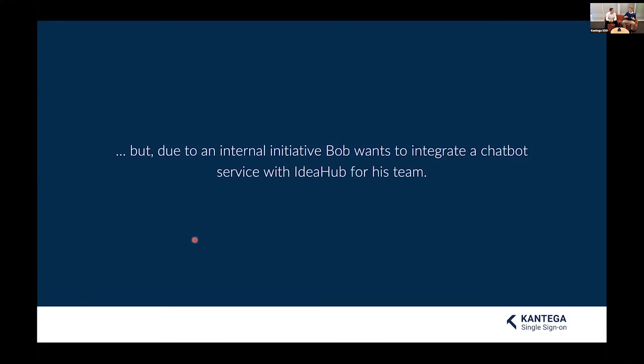This allows WebCorp to streamline user management. But there are also other entities beyond humans that need to access Jira. Thanks to an initiative submitted to IdeaHub, Bob got inspired to integrate a chatbot service with Jira and IdeaHub to get his team more engaged in collaboration. This chatbot, which runs somewhere on Slack, needs direct access to Jira to pull information from IdeaHub. At the same time, Sven the security guy doesn't want a random account with a shared password lying around.